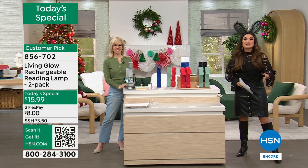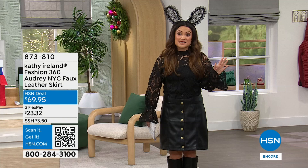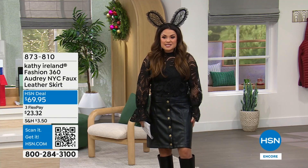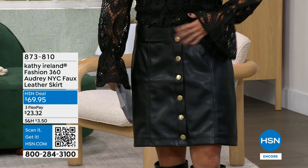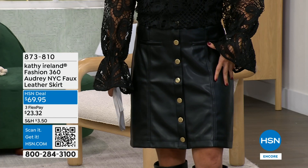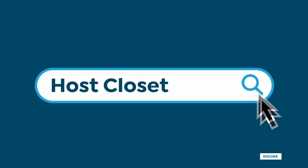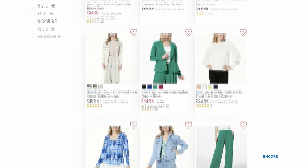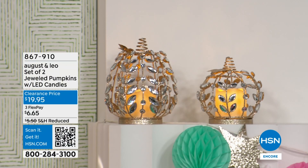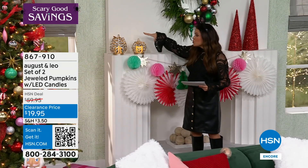Real quick, I want to share some outfit details. On our website we have something called the Host Closet — if you ever want to know what we're wearing on air, go to hsn.com and type Host Closet in the search bar. This skirt is Kathy Ireland's Fashion 360 — it's a faux leather, feels like lambskin, with working buttons on the front. Also, I keep eyeballing these jeweled crystallized pumpkins on our set, which are on clearance right now for $19.95 for two — perfect for not just Halloween but the whole fall season.